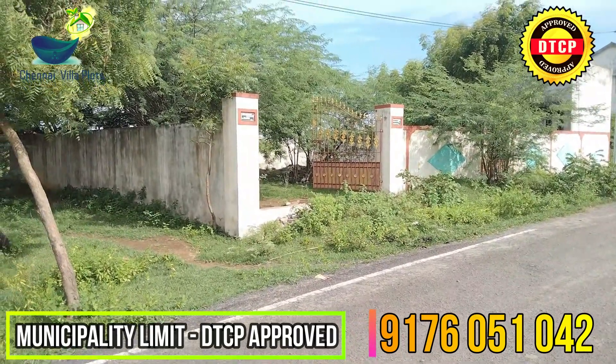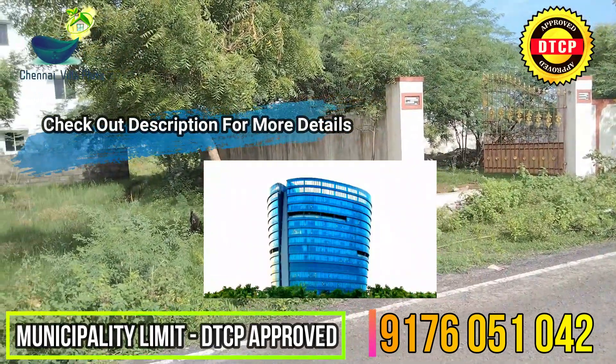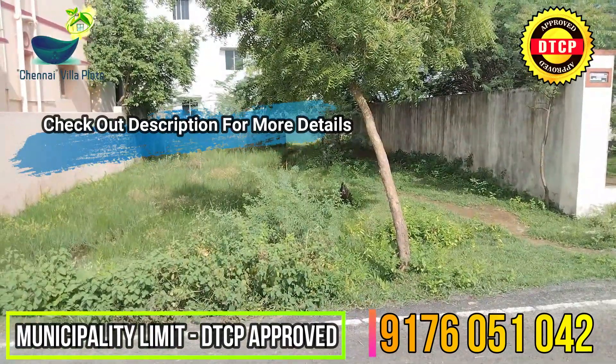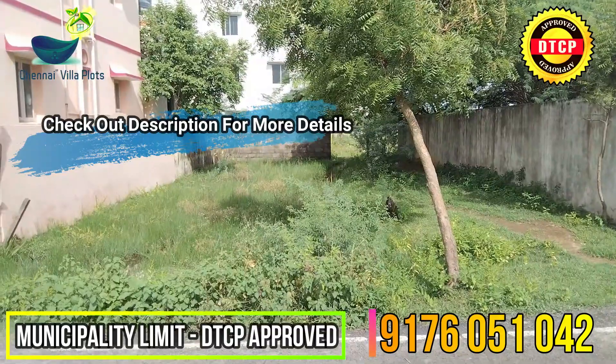GST Road is just 1.5 km away. Zoga Company is just 2 km away. Bank loan is available for this land. Please contact us. Thanks and welcome.